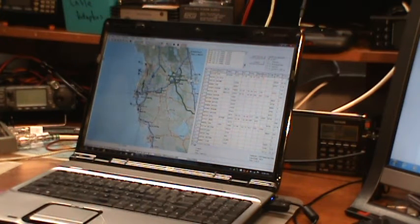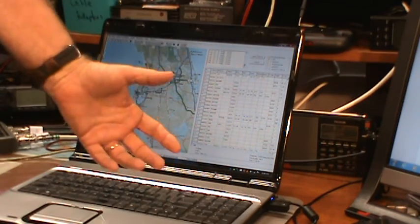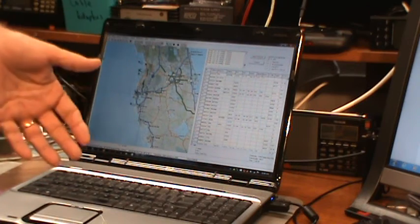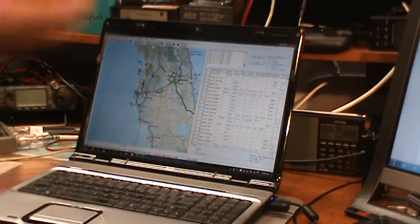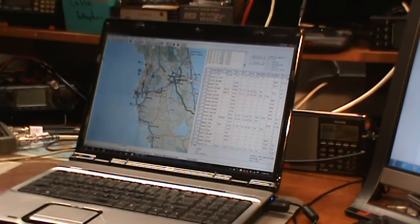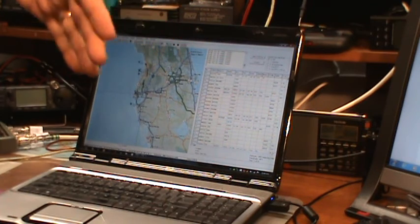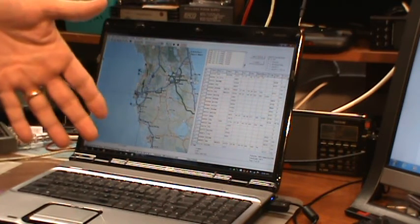I'm tracking 30 aircraft now, just in my vicinity. That's the show for the day — it's another thing you could be doing or playing with when the shortwave bands are basically dead. This particular internet scanner is only listening to one frequency at Tampa International Airport. There are many other frequencies in my area.